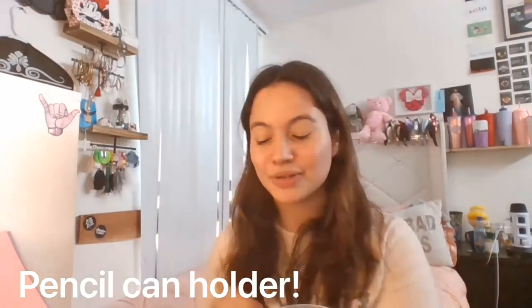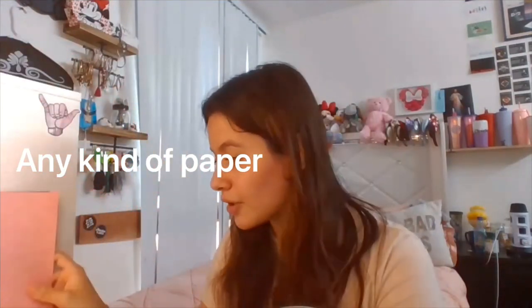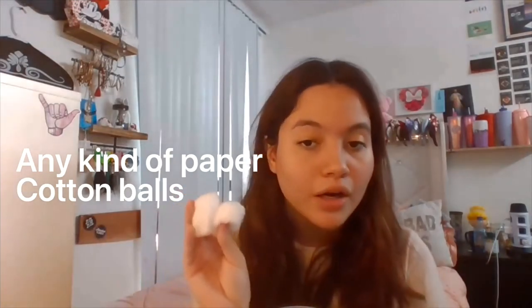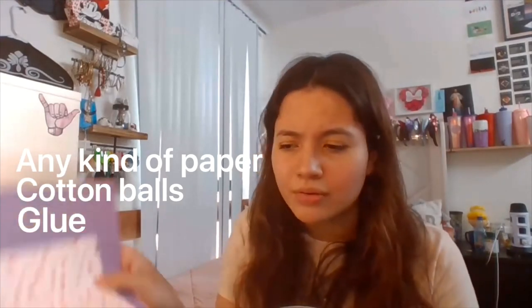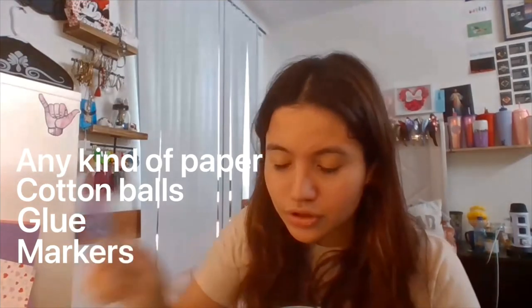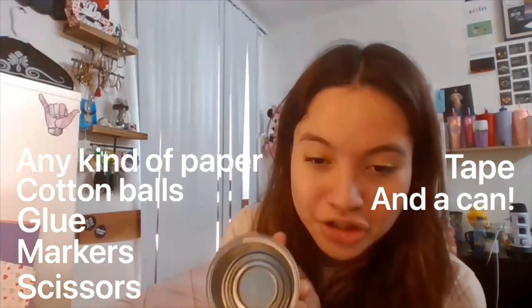For example, today we're going to use a can and make it into a stylish pencil holder — you can place colored pencils, markers, and even pens in there. The materials you will need are: paper (construction paper or printer paper, whatever you'd like), glue (if you're using a hot glue gun, make sure your parents are around so you don't get hurt), sharpies or markers, scissors, and tape. Make sure if there are any sharp parts on the can, your parents sand them down.